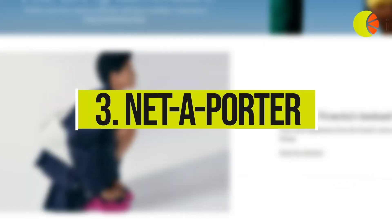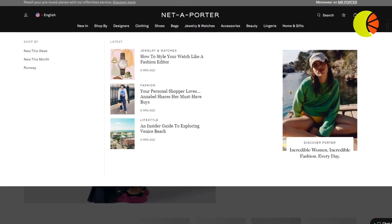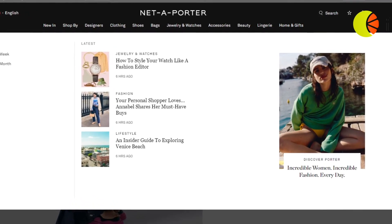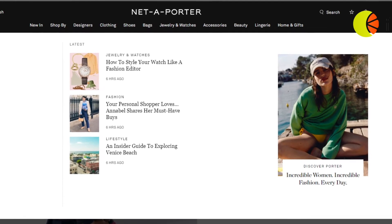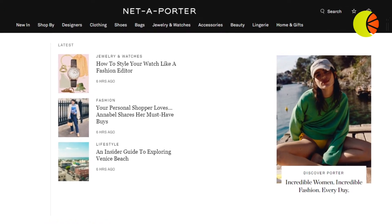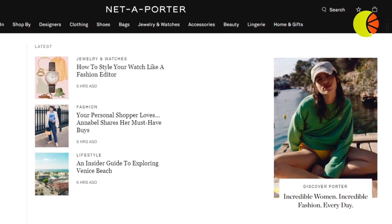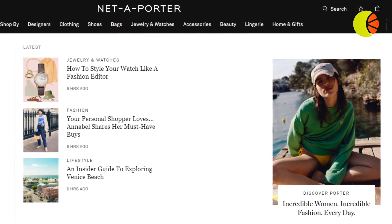3. Net-A-Porter offers a selection of products called the Editor's Picks in their website navigation bar. Expert guidance from the editor lends a more personal tone to these product recommendations. The images can be switched out by the editor each week or month to keep the web design fresh.